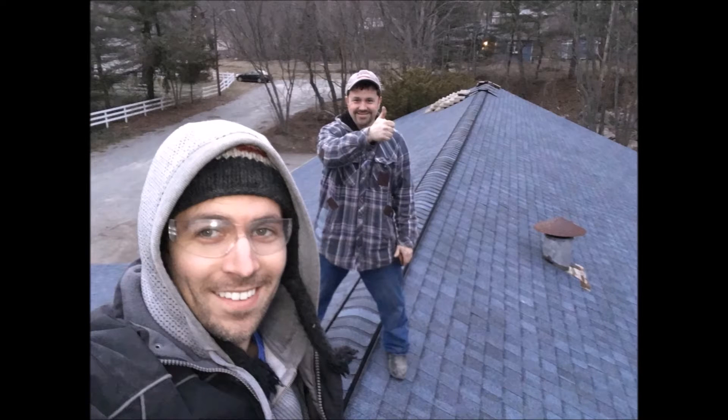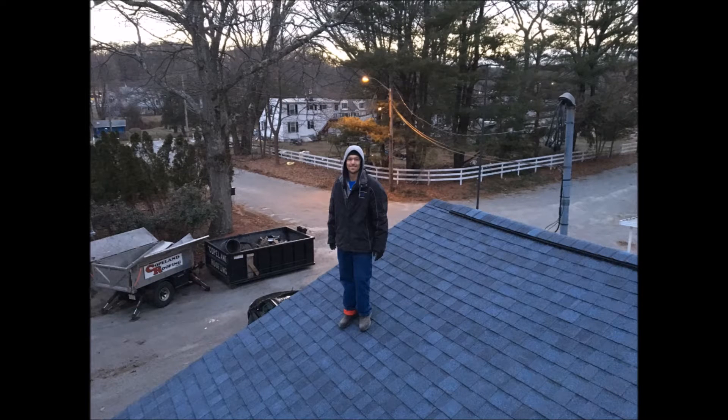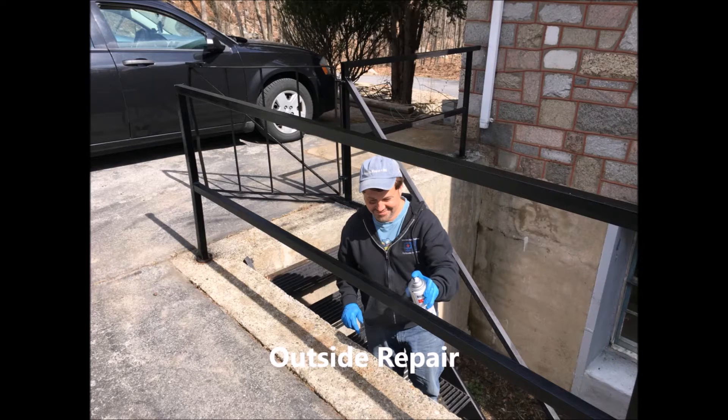The first thing we did was replace the roof. It had a really bad roof — it was leaking all over the place — so we quickly got a new roof on there.